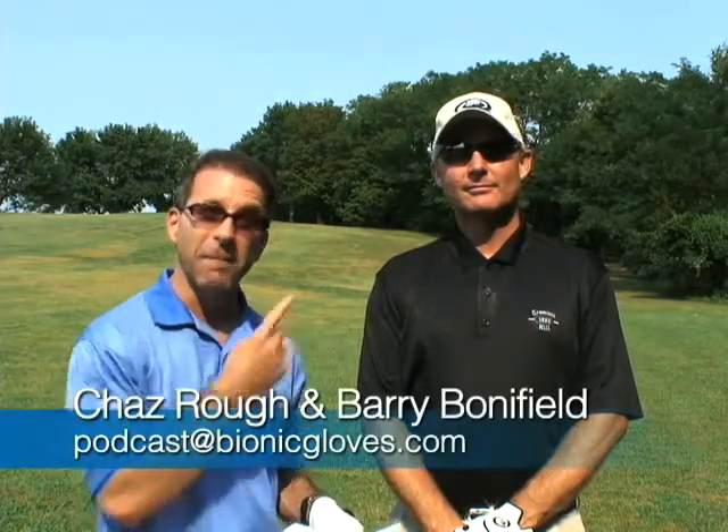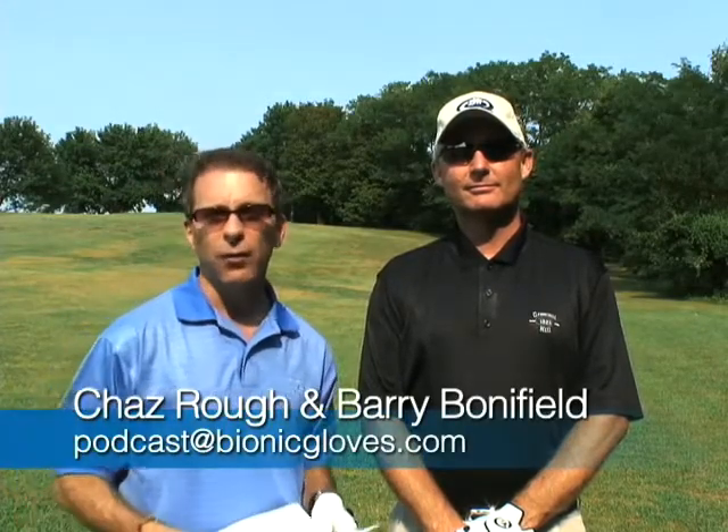Welcome everyone to this edition of the Bionic Gloves Hands-On Golf Podcast. My name is Chaz Rao, I'm your host, and I'm here with Barry Bonifield at the Crescent Hill Golf Course in Louisville, Kentucky. Let's get right into this week's email that comes in from Rogelio.